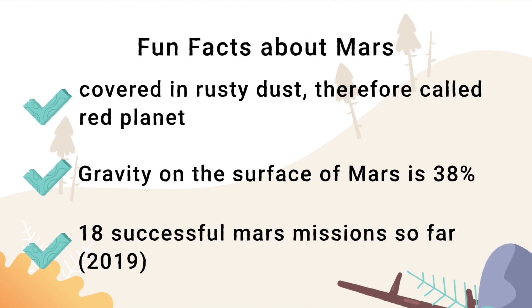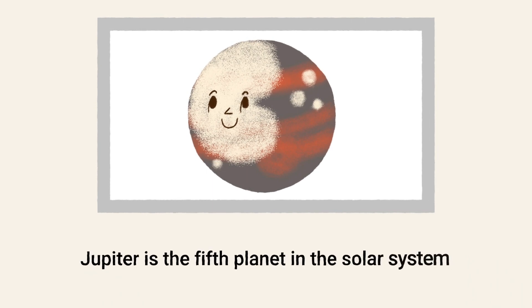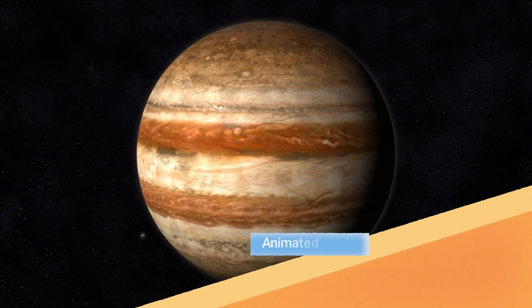Jupiter is the fifth planet in our solar system. Here's an animated Jupiter.